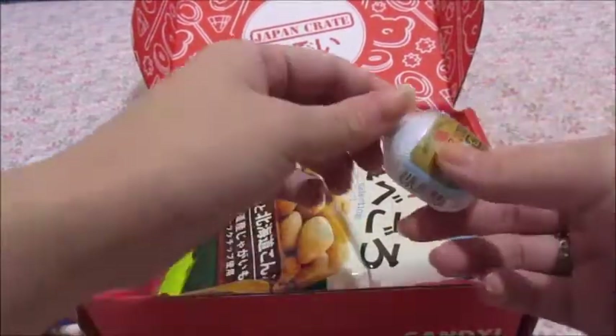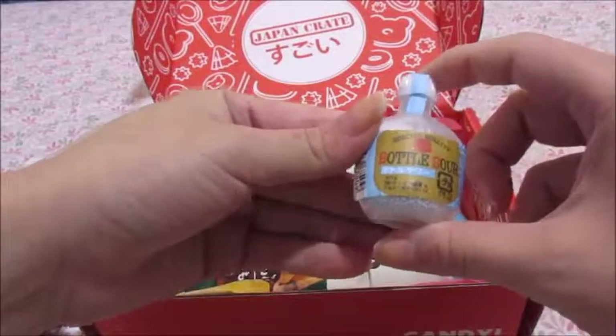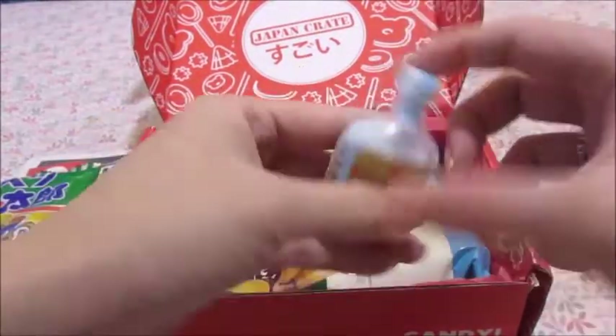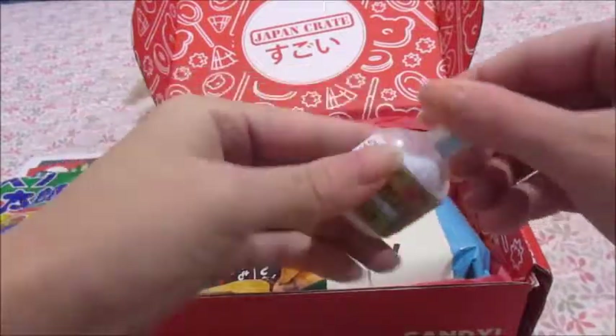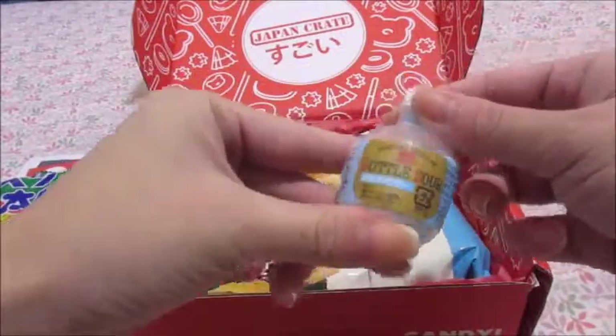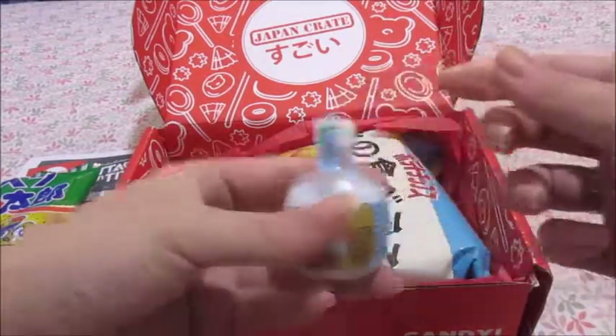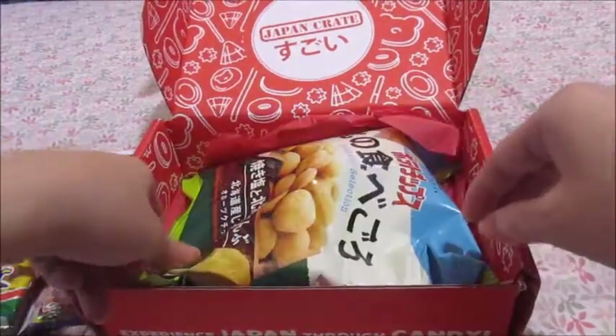I see something on the side over here — oh, this looks like it says 'bottle sour.' Before picking it up I thought it would be something sweet, but I guess it's a sour type of candy. I like sour things so I'm looking forward to this one too.